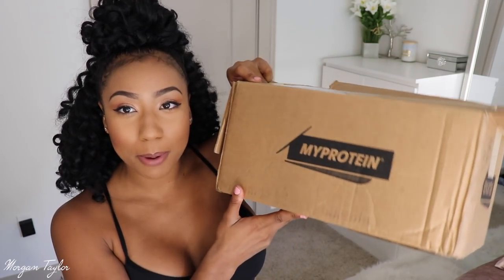Hey you guys, it's me Morgan. I'm super excited today because I got a package from MyProtein. They sent me some workout items, and y'all know I love to work out and I'm obsessed with workout clothes. If you are not familiar with MyProtein, it's a website with tons of fitness-related things — workout clothes, supplements, protein. You can even narrow your choices down by what sport you want to do, weight loss, they have every single thing on there.